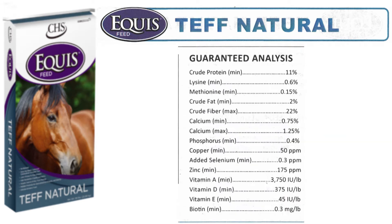This feed contains 11% protein, 2% fat, and 22% fiber. In addition, it has a full vitamin and mineral package specific to our area.